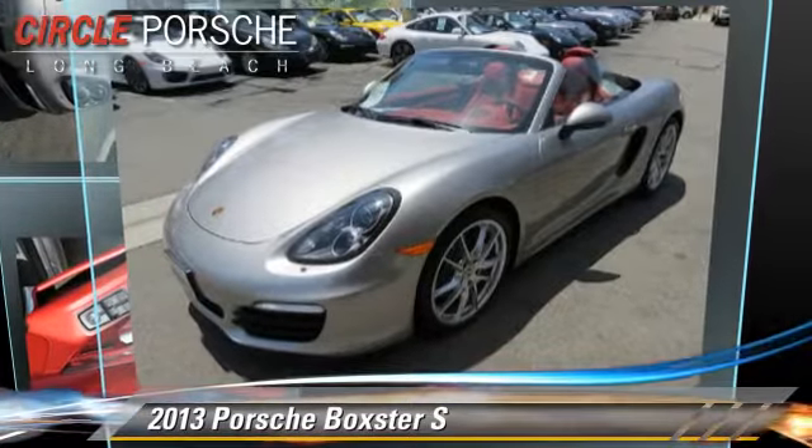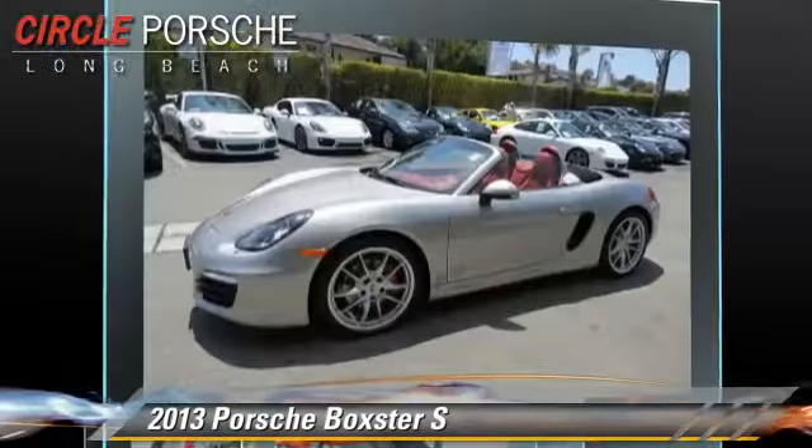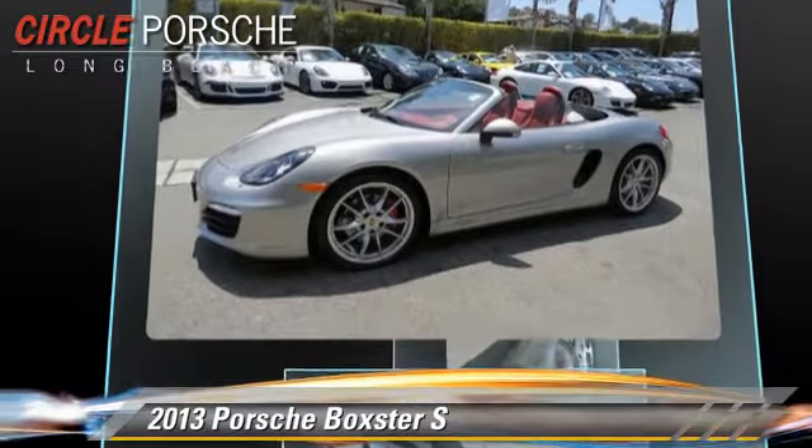The 2013 Porsche Boxster. This vehicle, with fewer than 20,000 miles on the odometer, is well equipped.